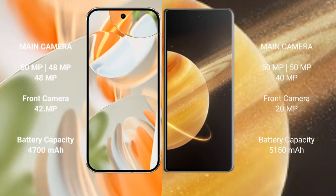The Google Pixel 9 Pro features a triple rear camera setup: 50 MP main, 48 MP ultrawide, and 48 MP telephoto, with a 42 MP front camera. The Honor Magic V3 also has a triple rear camera: 50 MP, 50 MP, and 40 MP, with a 20 MP front camera.